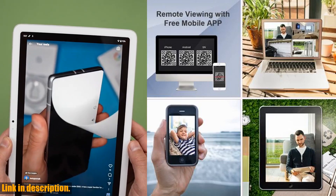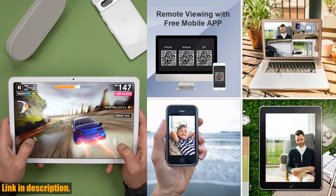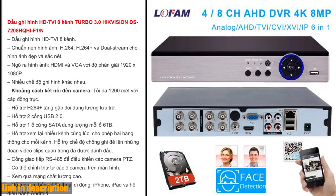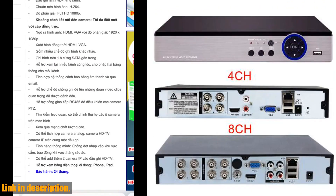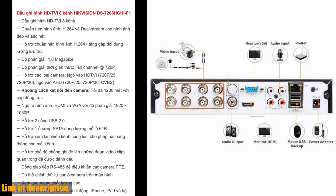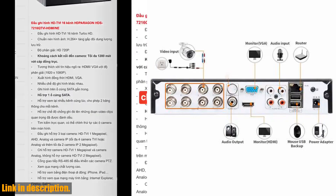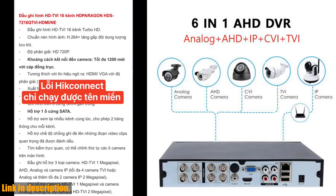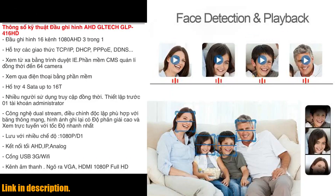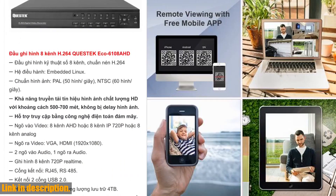With a recording resolution of 1080p, you can be sure that you'll capture crystal clear footage every time. One of the standout features of this DVR Recorder is its versatility. It supports a wide range of camera types, including analog, AHD, HDCVI, HDTVI, and network cameras. This means that no matter what camera system you currently have in place, this Hybrid DVR Recorder has got you covered.